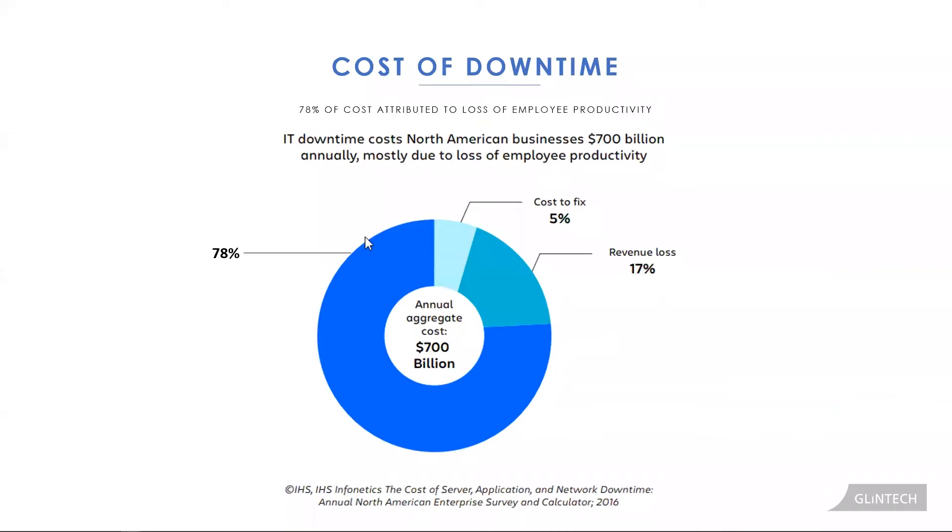78% of that cost is related to the loss of employee productivity. Your employees can't do what they need to do, your business can't reach the goals it needs to reach, and everything gets put on pause.